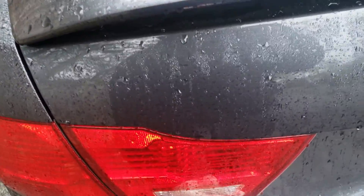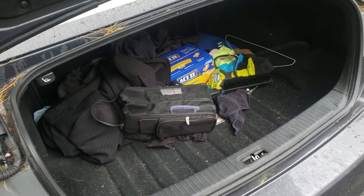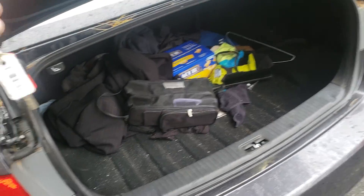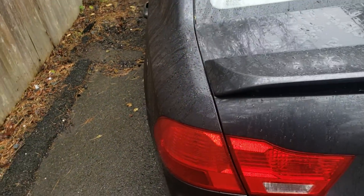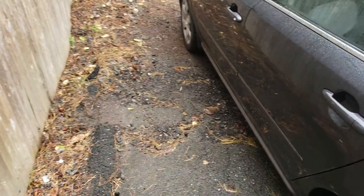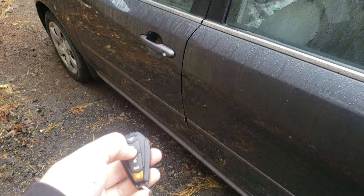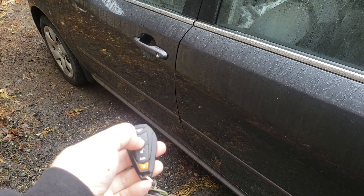If you heard that, we also added the trunk pop. We're just trying to integrate into everything we can over here. So yeah, if you have this issue, it's definitely an option for you.